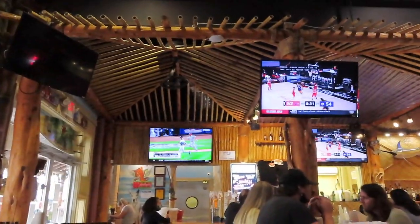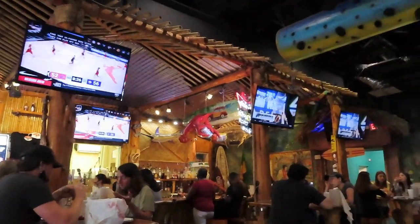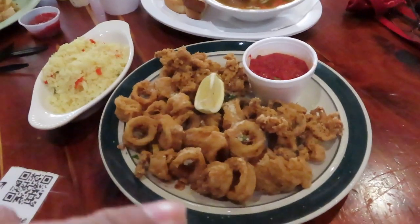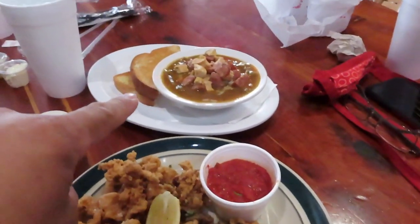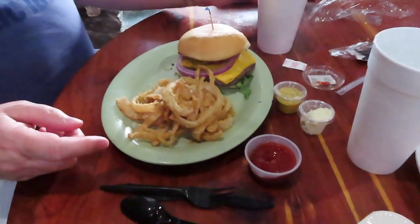Tonight we are eating at Huli Huli Grill here at the Strand in Galveston. We have calamari with rice and gumbo soup, sausage. Walter is having a burger.